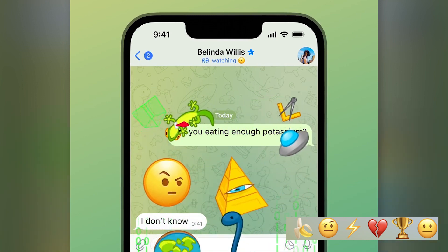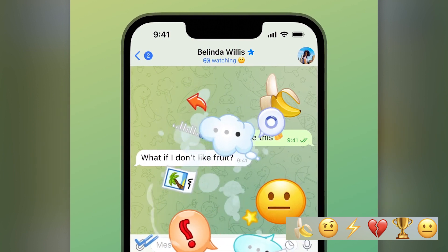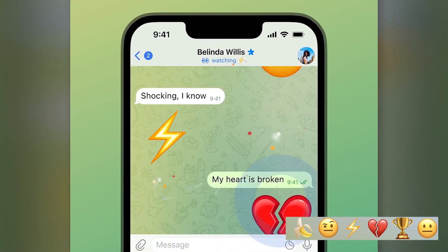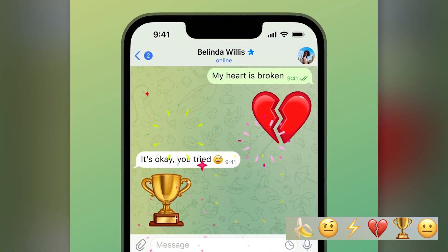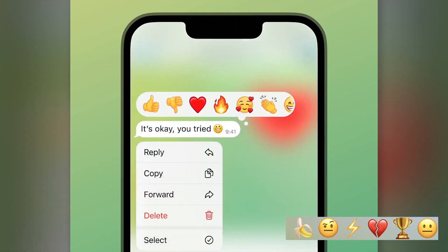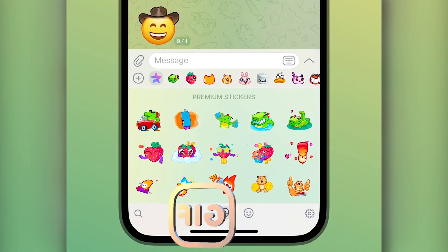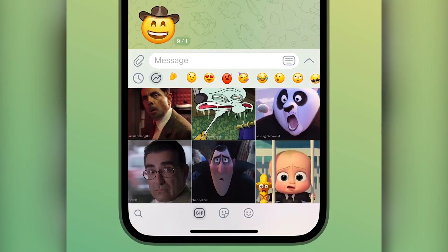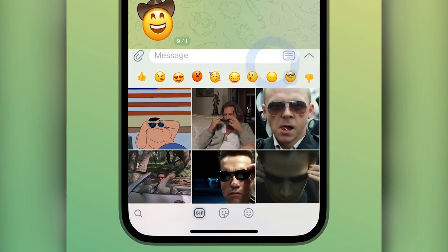The new Telegram update also includes fresh interactive emoji — among them are a lightning bolt, a banana, and a cup. In order for the emoji to play interactively, you must send a single emoji and then click on it. The same list of emoji was also added in the form of reactions, but only for premium users for now. iOS owners can also check out the updated sticker panel, where you can now quickly switch between sections with stickers, emoji, and GIFs, just like in the Telegram applications for Android, computers, and browsers.